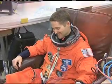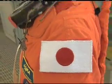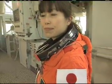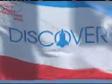Rounding out the STS-131 crew is pilot Jim Dutton and mission specialists Dorothy Metcalf-Lindenberger, Stephanie Wilson, and Naoko Yamazaki of the Japan Aerospace Exploration Agency. Discovery's launch is targeted for the morning of April 5th.